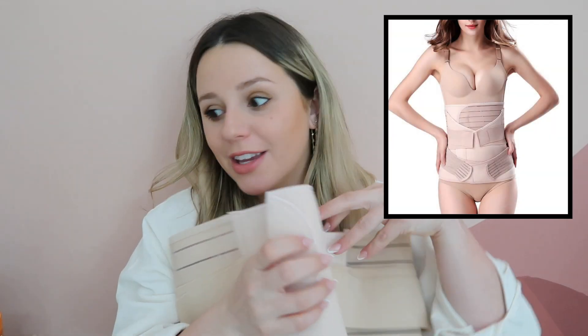I also grabbed this postpartum compression piece — I saw it on TikTok and everyone recommends it. It's like a faja — I don't know what else to call it in English — some kind of compression garment. It comes with three different ones to kind of get your body back. It had great reviews and honestly I will do anything to bounce back semi-quickly. I'll definitely update y'all on how I like them.